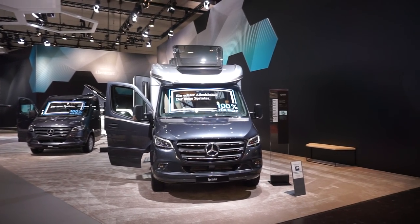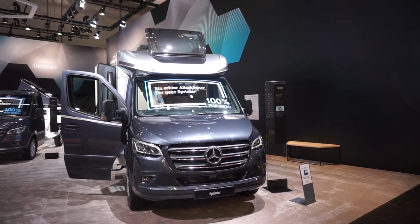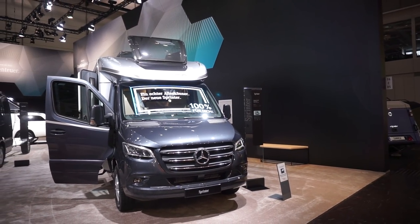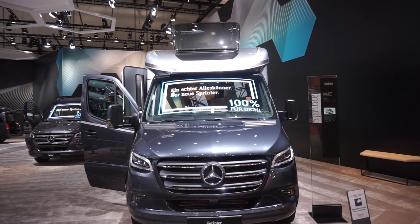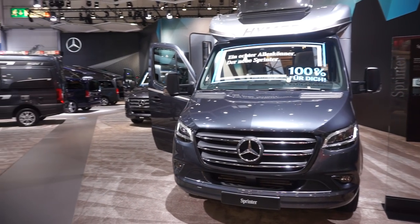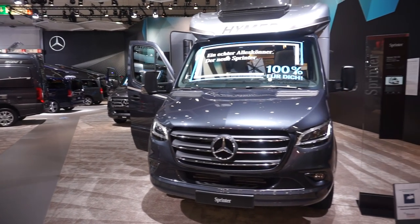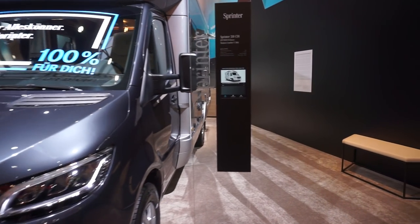This is Caravan Salon in Düsseldorf and this is the Mercedes stand. What I thought I could do now is have a look at the new Sprinter in various forms. The fair hasn't quite opened yet — you can still see people cleaning up before the public comes in, so I'll try not to get in their way.